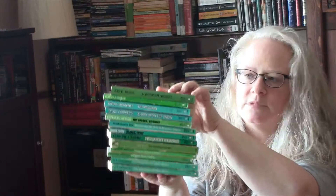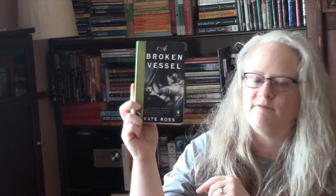I also thought I would show you quickly some other Penguins I have. I'd call these Penguin Green Spines rather than Penguin Green Covers — I'd say these are probably from the 70s, 80s, 90s time period. They all have the green spine but the covers are not green, just the picture of the book. This is A Broken Vessel by Kate Ross, Robert B. Parker's The Godwulf Manuscript, Hilda Lawrence's The Pavilion, and Hilda Lawrence's Blood Upon the Snow.